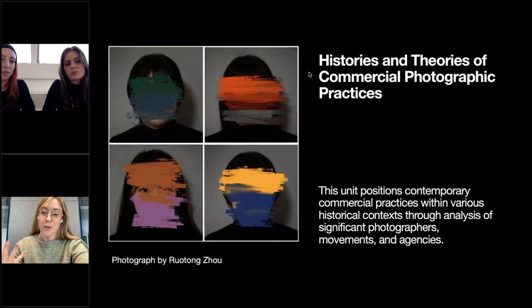Alongside unit one, there's a slightly shorter unit called Histories and Commercial Photographic Practices, which runs just up to Christmas and a little beyond. This unit positions contemporary commercial practice within various historical contexts through an analysis of significant photographers, movements and agencies. Students explore the conceptual, philosophical and contemporary critical debates that surround image making. There are also some visits to exhibitions during this unit.